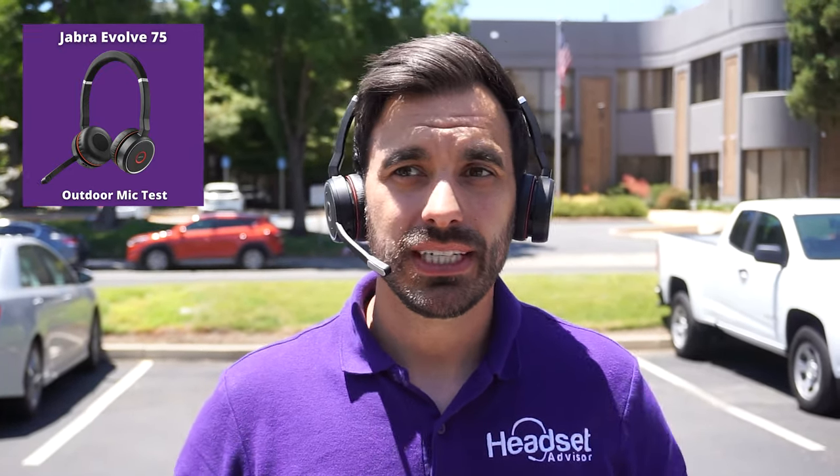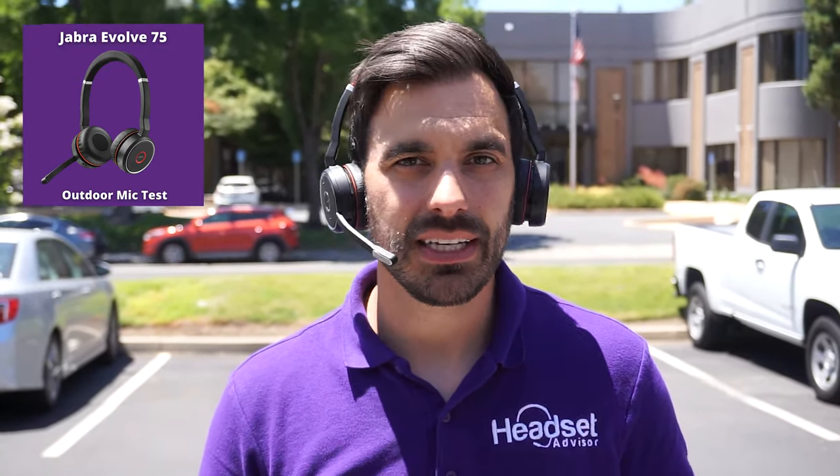We're outside with the Jabra Evolve 75. There are cars driving behind us, it's a little bit windy, and there are cars down the road. If you're somebody that travels — a real estate agent or similar — and need to take the headset outside, this is what you can expect. Now switching to the Poly Voyager Focus 2 outside. You should be able to hear my voice clearly without wind noise and car noise, sounding as professional as possible.